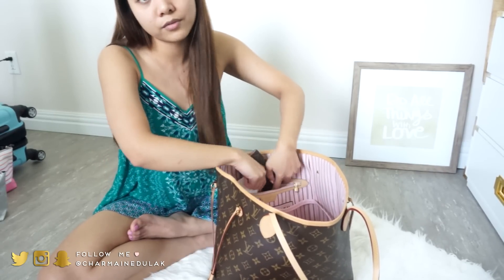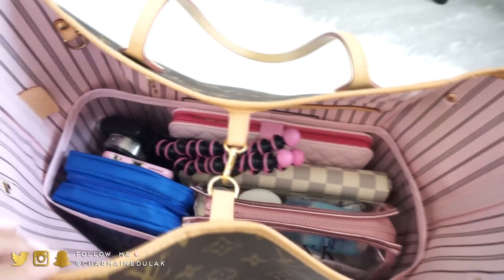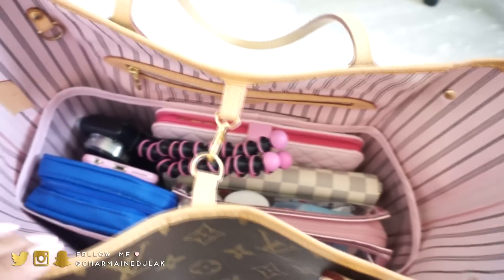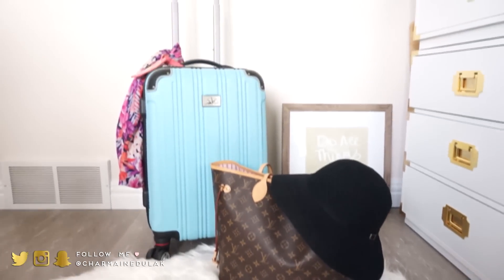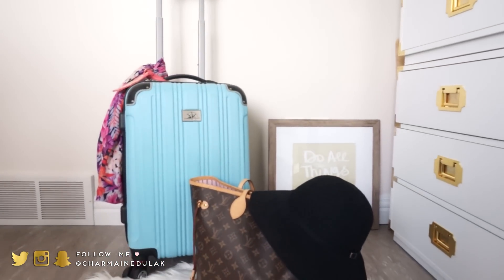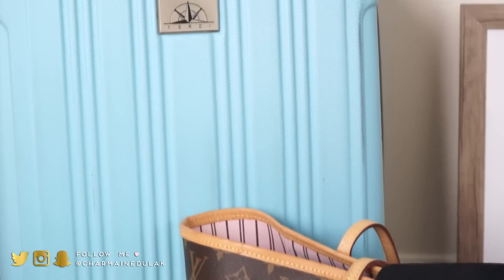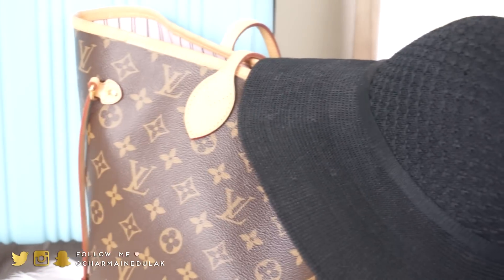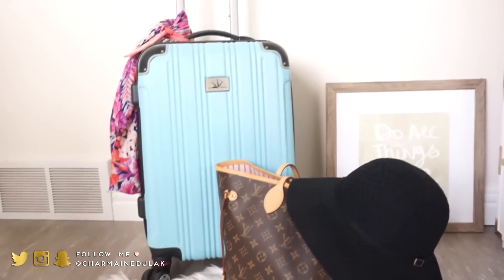Look how nicely everything fits in my purse — I'm obsessed! That is my personal carry-on item and that is everything I'm packing for my trip this weekend. I'm so excited to go on this cruise — it's been forever since I've been on one and I'm going with my girlfriend so it's going to be so much fun. Thank you guys for watching! I hope you find it helpful — leave me a video request or any questions in the comments below. See you soon!